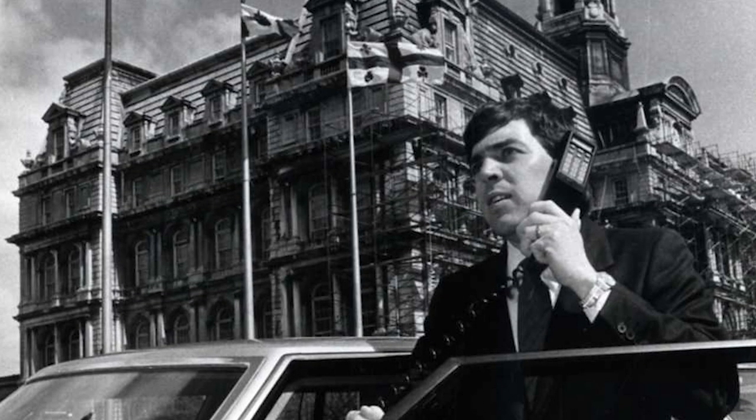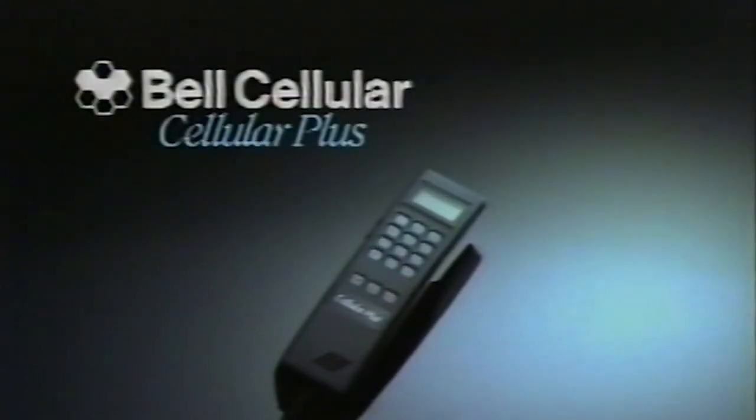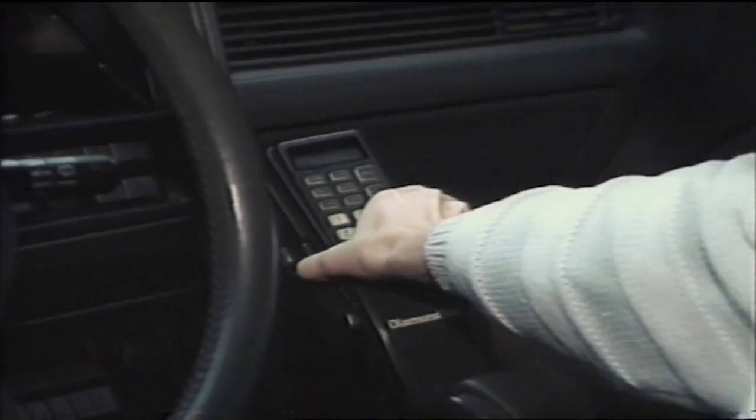In 1985, cell phones slowly began to appear on the Canadian market. The concept was fairly simple: antennas were installed as high as possible and served a given area, known as a cell. When users moved around, they changed cells and were served by another antenna.